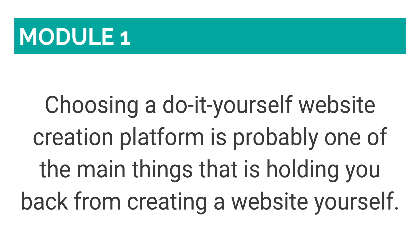Fret not my friend, I've got your back. In the next few minutes, I'll be comparing four of the most popular website creation platforms in the market: Wix, Squarespace, Weebly, and WordPress.